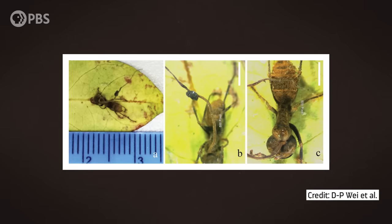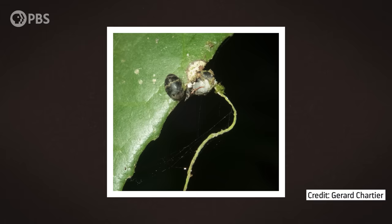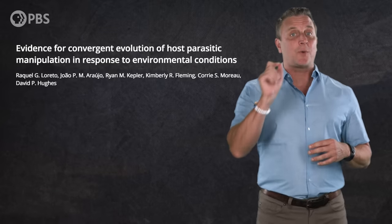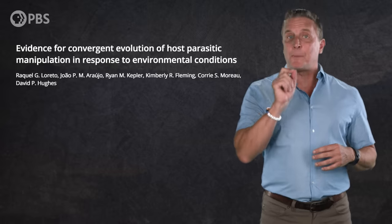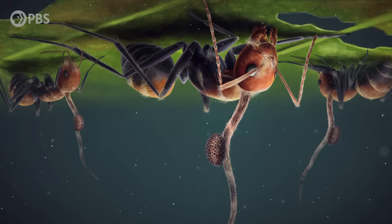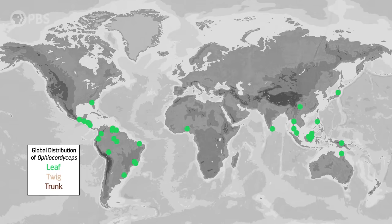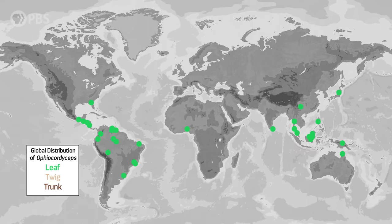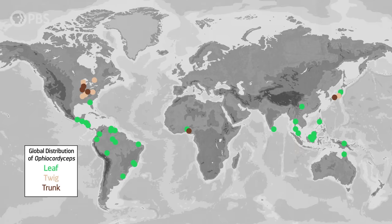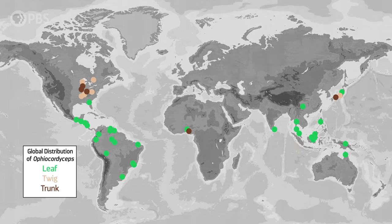Directing the ants to bite down around noon might ensure that, by the time they die hours later, the fungi can begin to emerge at night when it's cooler. Researchers have even found evidence that these fungi have tweaked their strategy over millions of years to keep up with their changing environments. Leaf biting is the typical behavior of zombified ants in tropical forests dominated by evergreen plants. But in temperate forests filled with deciduous plants, which shed their leaves, zombified ants almost always perform their death grip on twigs and bark instead.